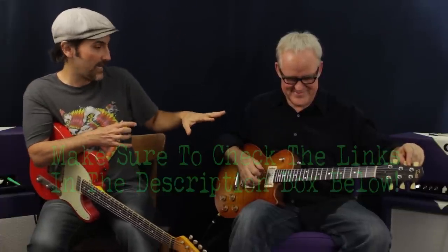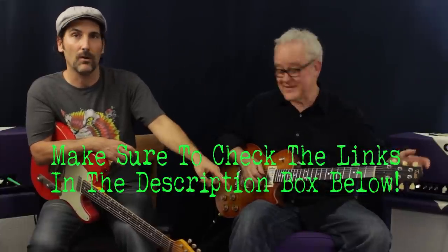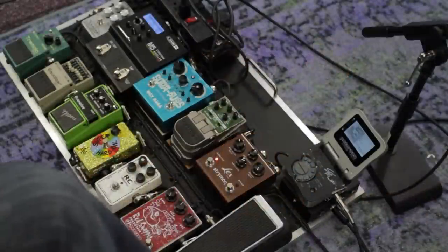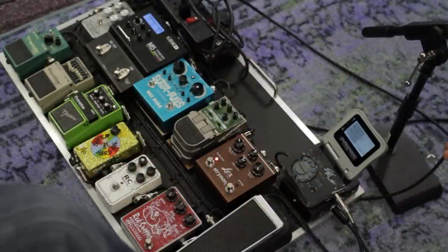This is Tim Pierce's pedalboard, which I purposely wanted to show you to dispel the myth that they've all got to be awesome, insane boutique pedals. I've been to many sessions with Tim and I've seen him use this more than anything. We're dispelling myths right here, right now — you've heard it in action and it's amazing. You can pick up everything here at your local guitar center.